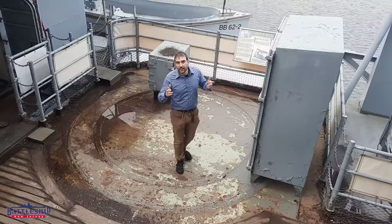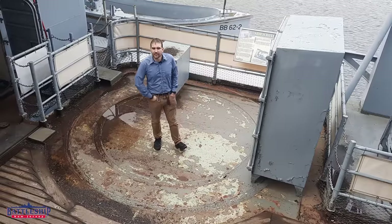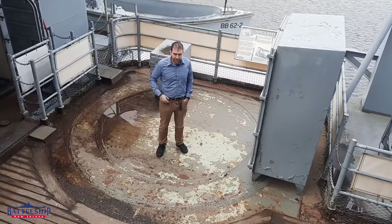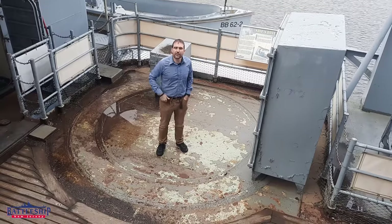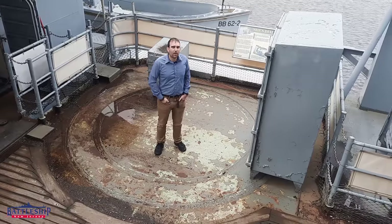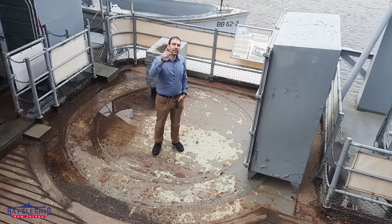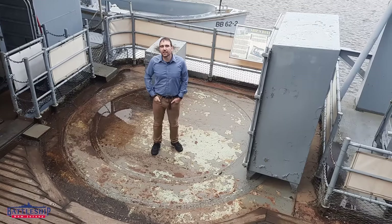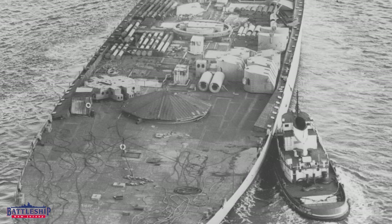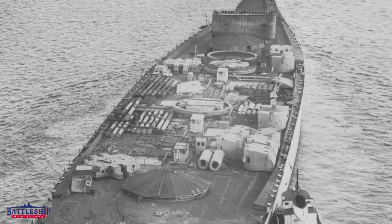So what happened to the guns that were here? I'd almost guarantee you they were scrapped. I doubt they went back into the inventory. What precedent is there for that? Look at this picture of Kentucky. This is 1959, when the incomplete Iowa-class battleship Kentucky is being towed from Norfolk to Baltimore to be scrapped.